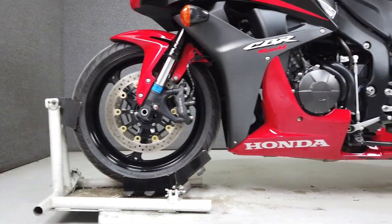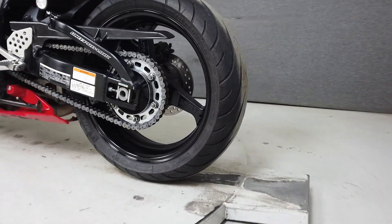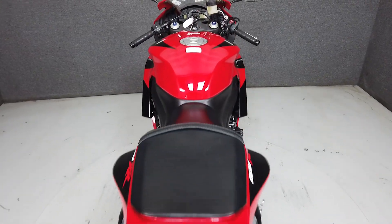With a lightweight of only 345 pounds and a fully adjustable Showa suspension and powerful brakes, this bike is at home on the street or the track. It looks as good as it rides and is ready for the road.